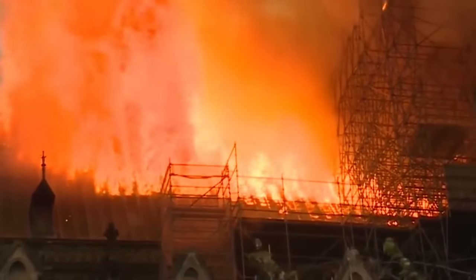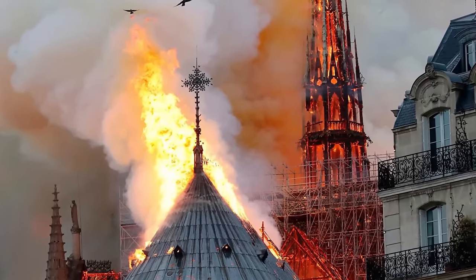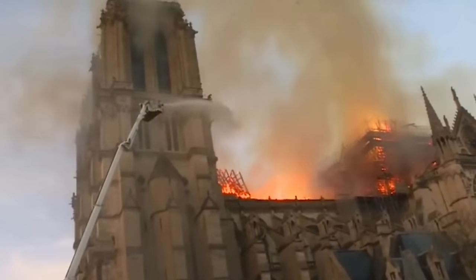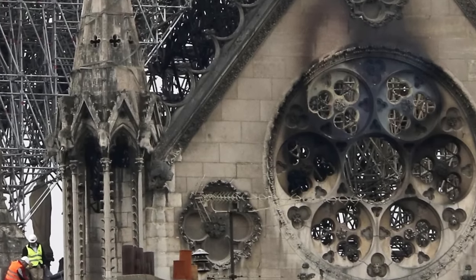Those witnessing from outside watched helplessly as a national treasure was wrecked by the ongoing fire. By this time, the fire had spread to the north tower, where the eight bells were located. If the bells were to fall, they could damage the tower and other structures below it. Since this was a heritage site, the firefighters had to use low-pressure hoses to avoid damaging the cathedral's interior. By 9:45 pm, it was announced that the fire was under control. Fortunately, much of the main structure was intact, including the façade, towers, walls, buttresses, and stained glass windows.